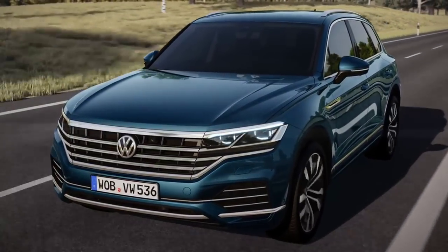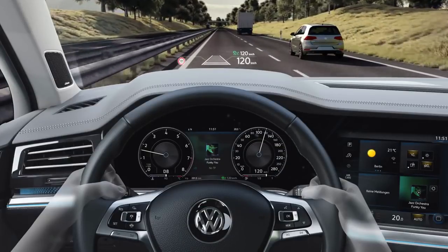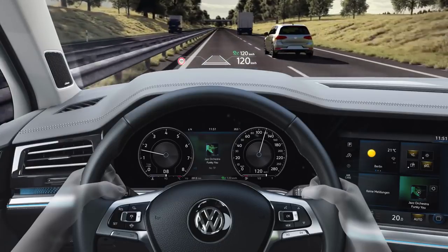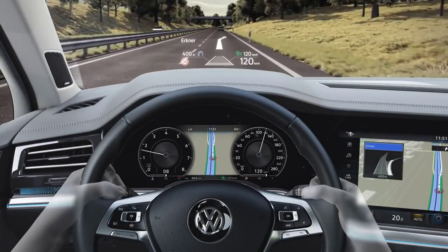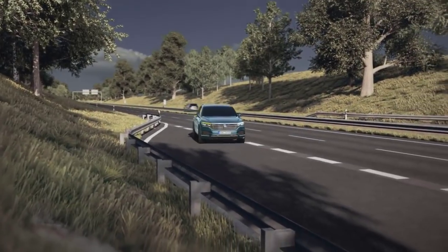Everything in sight. The optional head-up display projects important information directly into the driver's field of vision — the speed and identified road signs, but also warnings from the driver assistance systems, as well as navigation information. Without the driver taking his eyes off the road, the head-up display can enhance concentrated driving and increase driving comfort.